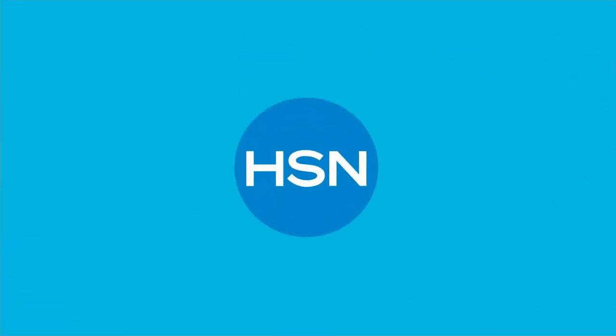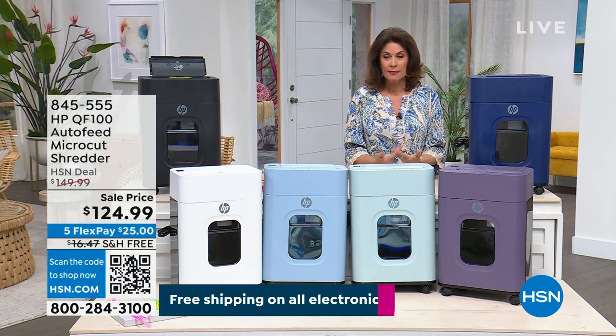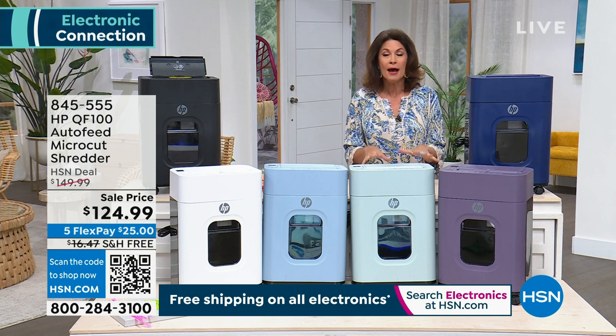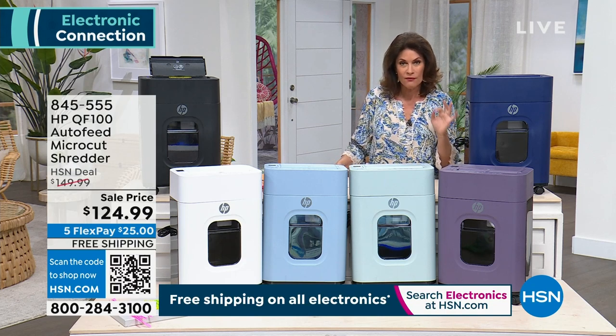Shredders have become a really important part of our lives and an important part of our everyday routine. Because if you're not shredding, then somebody else could be looking through your mail, getting information about you and using it to steal things from you, like your identity. So we have a great shredder, and we have one now from HP.